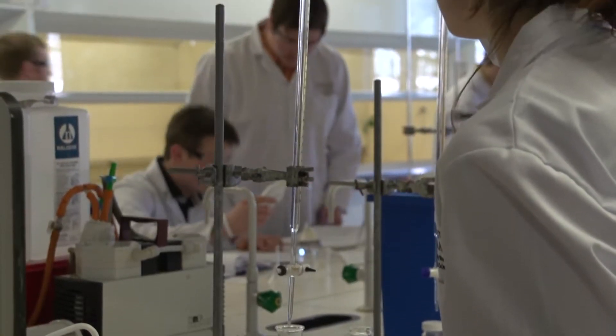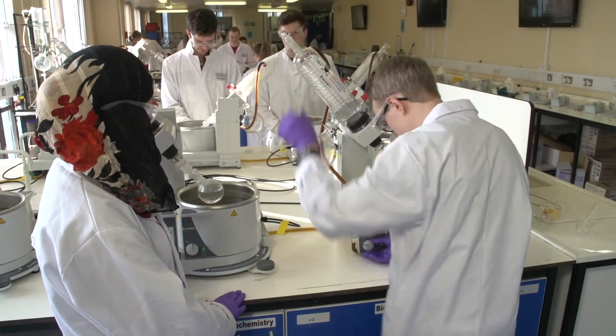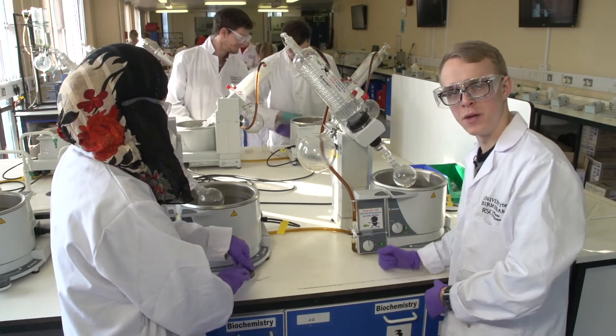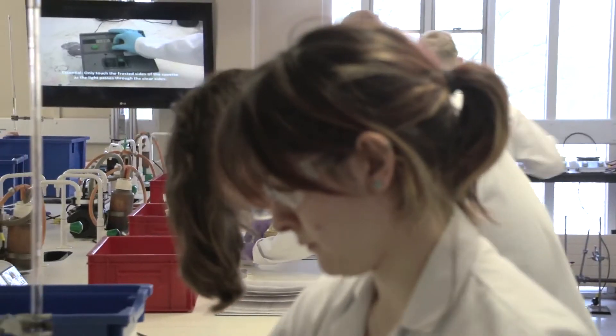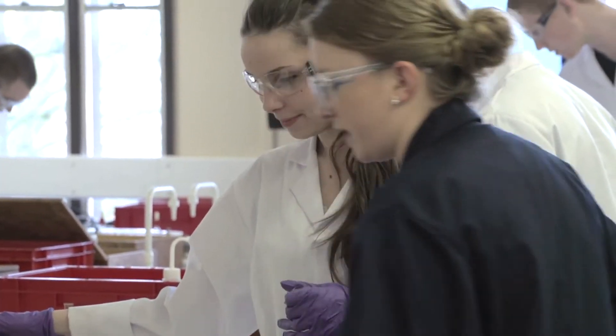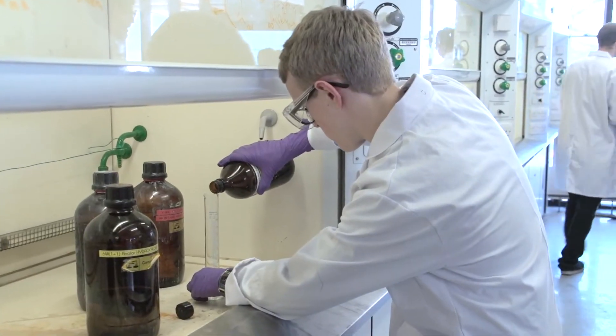We have two four-hour labs a week and you work on the theory that you learn in lectures. Because there's always so much to do in labs, you always get really busy. It's good chemistry and it's really social as well. You get to know your lab group really well. Chemistry as a subject is one that involves a high level of practical, so you would expect labs to be of the highest quality and they definitely deliver. I really enjoy labs.